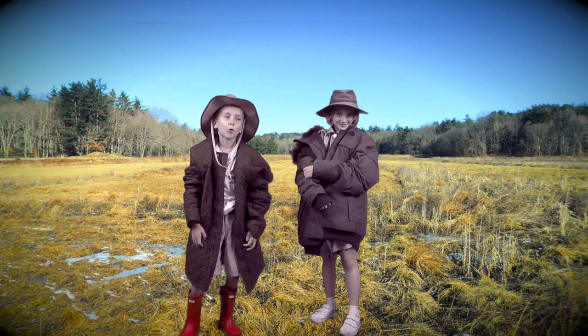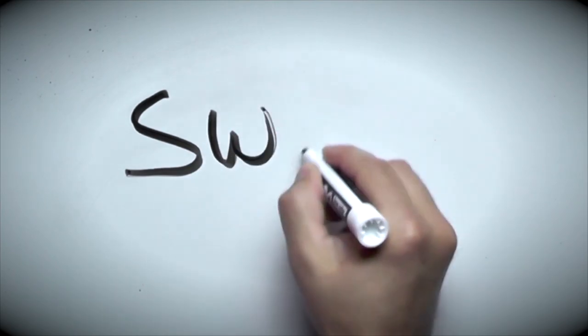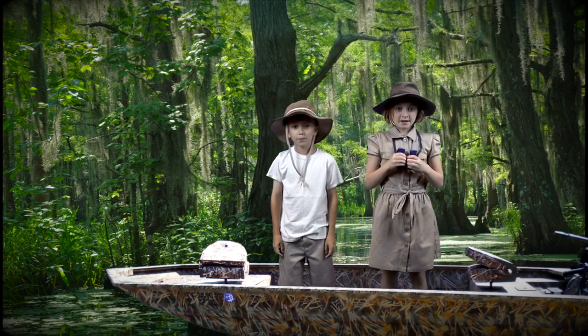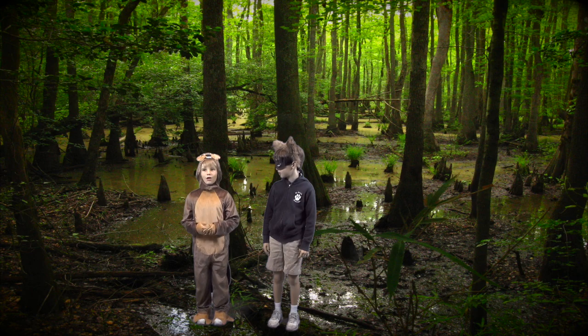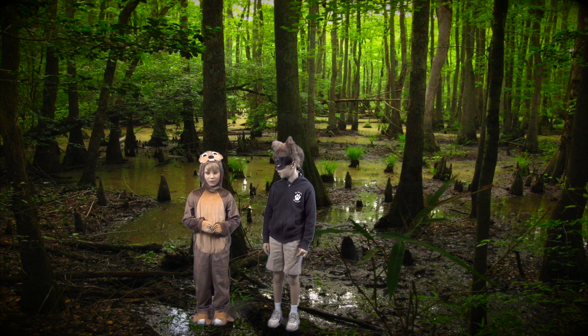Let's check out the swamps. I can tell this wetland must be a swamp with its trees. The swamp is the best place for me because it has shallow water and so many tree branches. I can use the branches to help build dams.